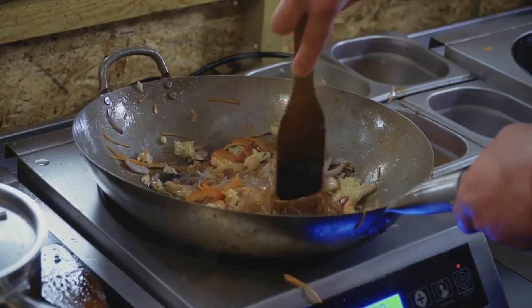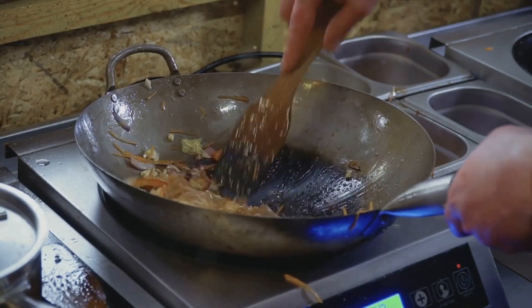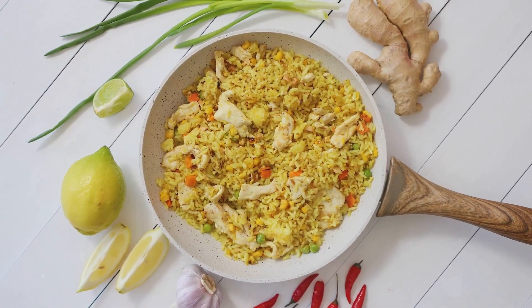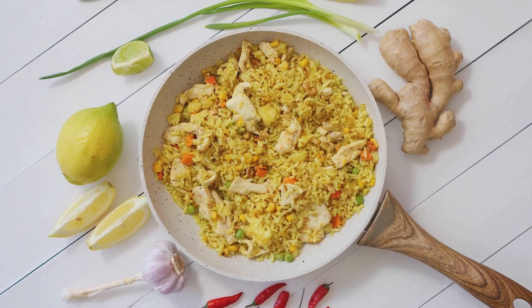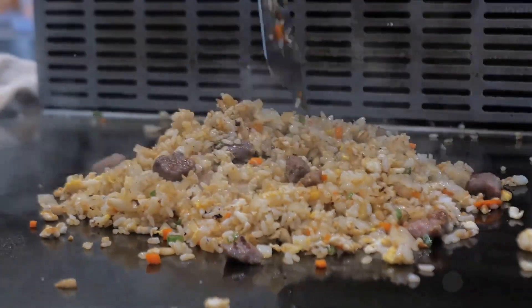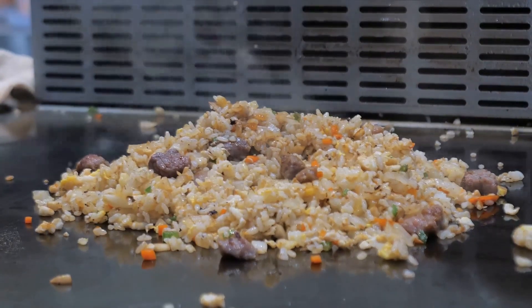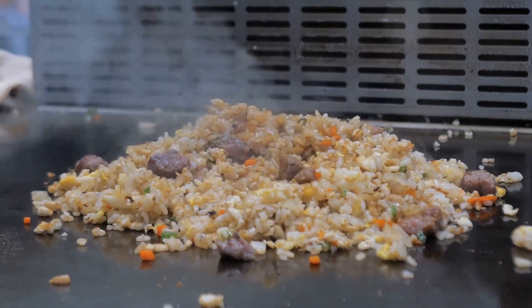Once our cauliflower is nicely cooked, it's time for the fun part — adding the other ingredients. This is where you can let your culinary creativity shine. You can stick to traditional fried rice ingredients like peas, carrots, and scrambled eggs, or you can mix things up with some bacon, shrimp, or even some diced chicken. The choice is yours. No matter what you choose to add, remember to season your dish well. A little soy sauce or tamari for that umami flavor, some salt and pepper to taste, and perhaps a sprinkle of sesame seeds for a bit of crunch.